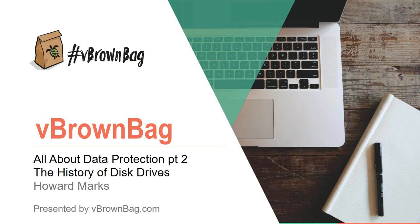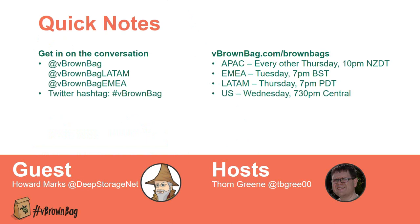Tonight we're going to have Howard Marks come back and talk to us about the history of disk drives. It wouldn't be vBrownbag without a glitch — this conferencing technology, it almost works. Almost.